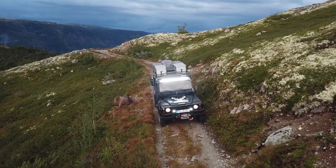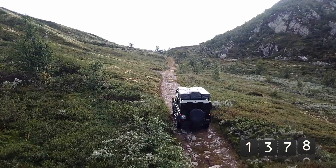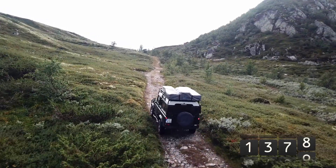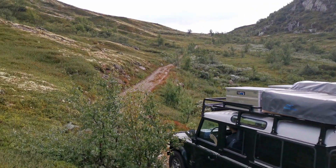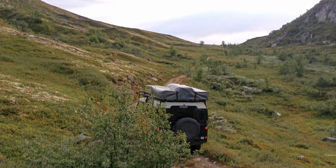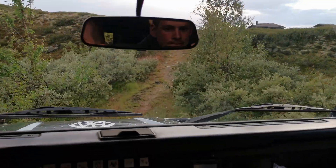Es gibt verschiedene Möglichkeiten, auf das Hochplateau des Hadangervidda zu gelangen. Wir haben uns für die kürzeste Route entschieden, welche unserem Landy einiges abverlangt. Mit dem sehr kurz übersetzten Geländegang schleppt uns der Land Rover den Berg hoch. Da wir auf dieser langen Straße nicht wenden können, heißt es in manchen Passagen, ja nicht das Gas loszulassen.